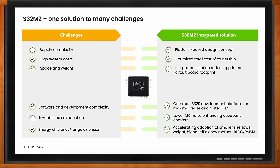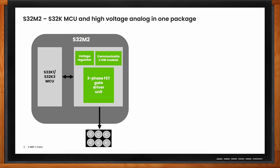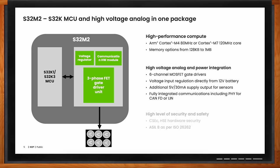Our new S32M2 integrated solution for motor control is based on a platform concept. Therefore, you can reduce your supply complexity. And due to an integrated solution, you have a reduction in the total cost of ownership.